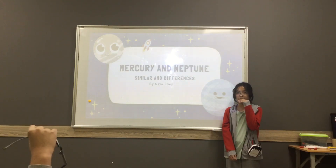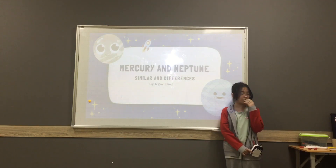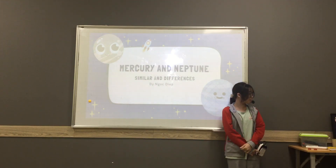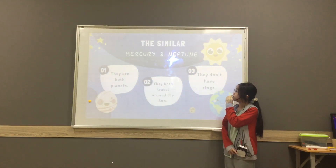Hello everyone, my name is Andrea and today I will talk about the similar differences between Mercury and Neptune. First, I will talk about the similarities between them.